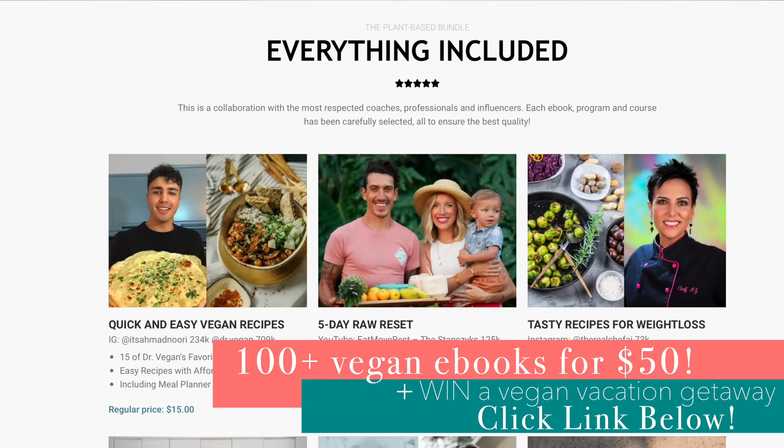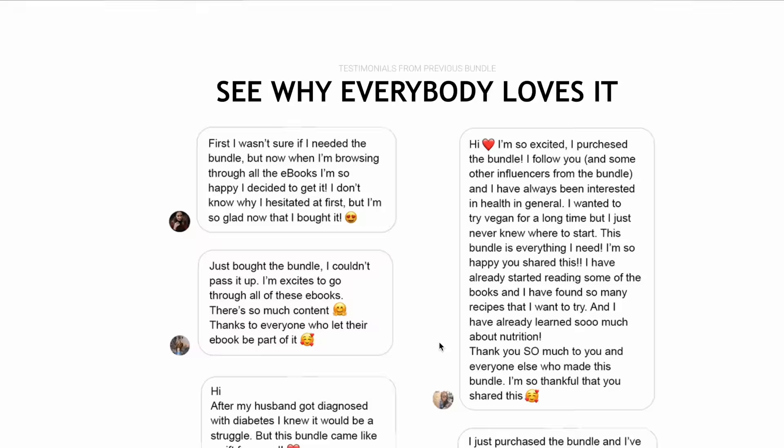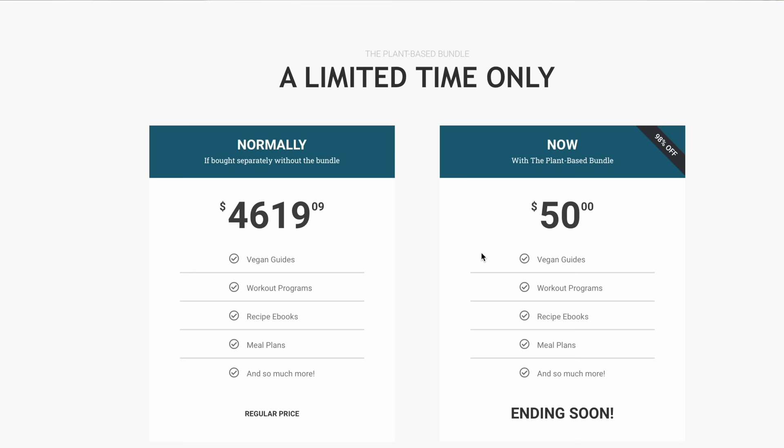You'll be getting over 100 plant-based ebooks, guides, and courses for only $50. It sounds too good to be true, but I promise there is absolutely no catch. You purchase the bundle and you own all the content for life. I suggest exploring two new pieces of content per week — that'll take you through an entire calendar year of improving your health and happiness. You'll get our plant-based ebook plus hundreds of others, including my friend Faith's plant-biased book.